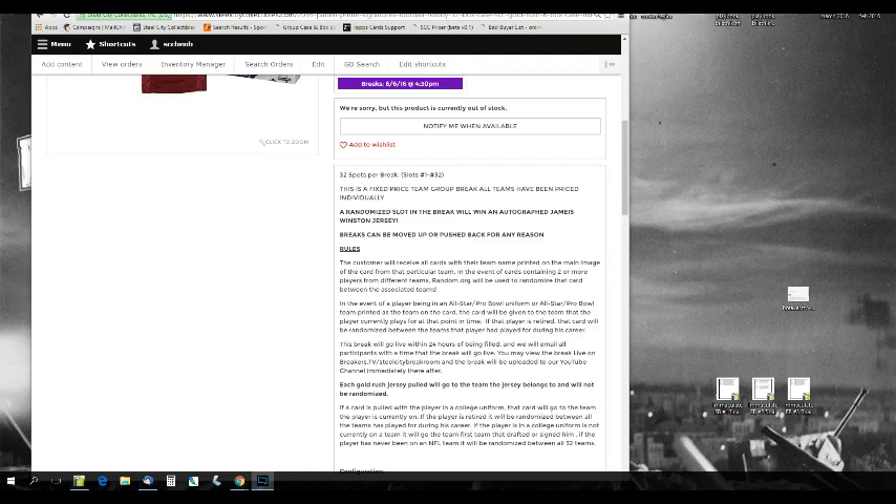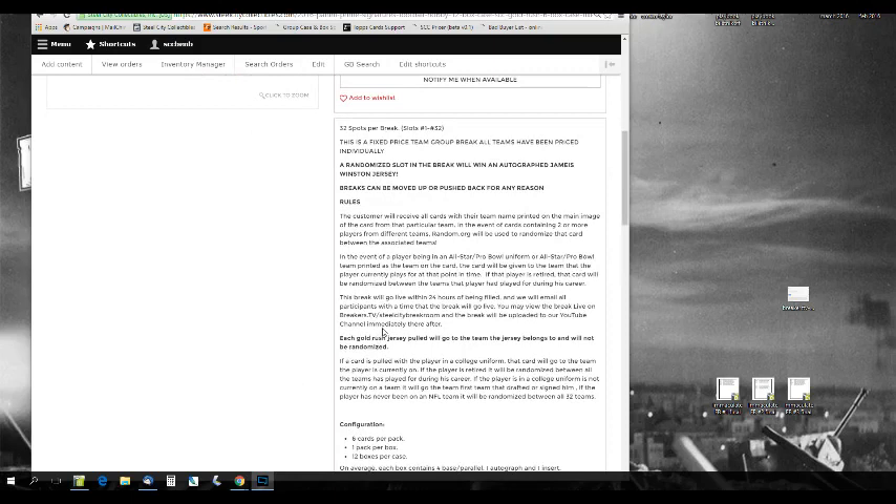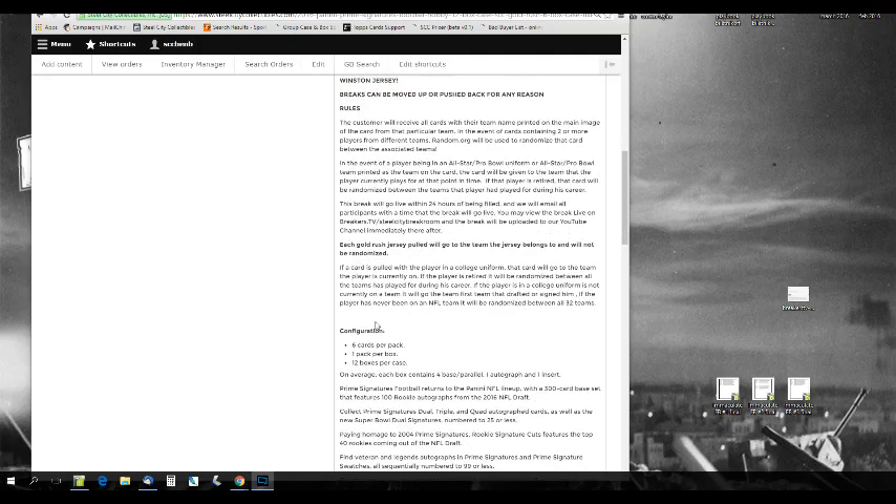Each Goldrush jersey pulled will go to the team that the jersey belongs to and will not be randomized. So if we pull an Antonio Brown Steelers jersey from Goldrush, it goes to Pittsburgh — it doesn't get randomized. The only randomized jersey is going to be the Jameis Winston. And if a card is pulled with a player in a college uniform, the card will go to the team that the player is currently on. If the player is retired, that card will be randomized to all the teams he has played for. If the player in a college uniform is currently not on a team, it will go to the first team that drafted or signed him.